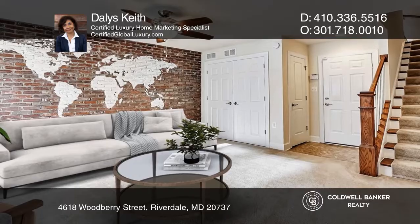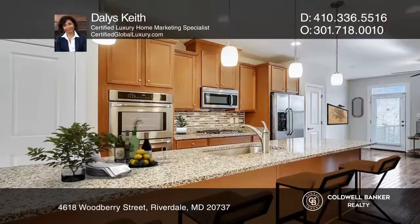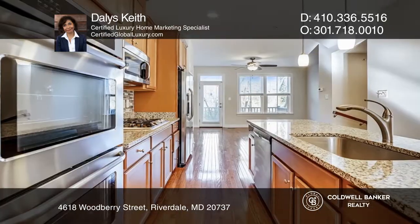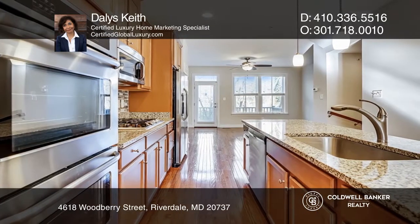Riverdale Station Park Townhome offers four magnificent levels and an attached garage. Enter the street level to a recreation room with artistically detailed exposed brick walls.